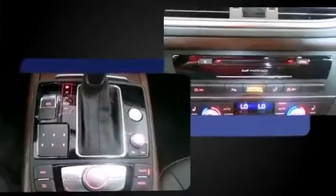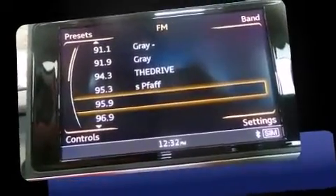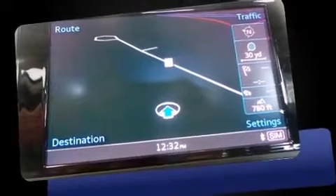Audi prioritized handling and performance with features such as a built-in garage door transmitter, a trip computer, a blind-spot monitoring system, heated front and rear seats, turn signal indicator mirrors, and seat memory.